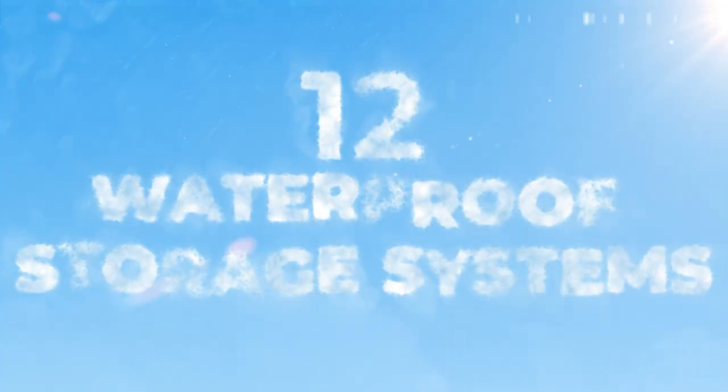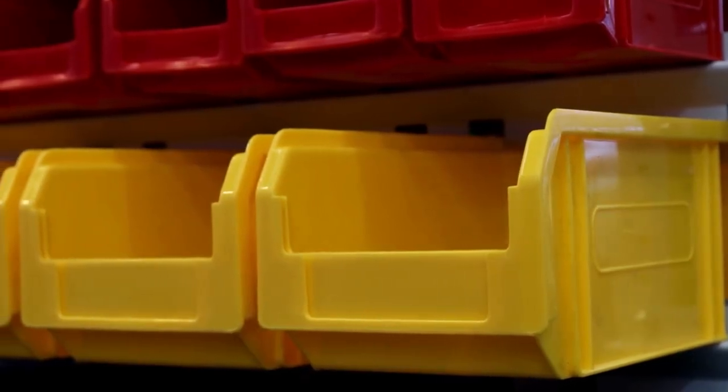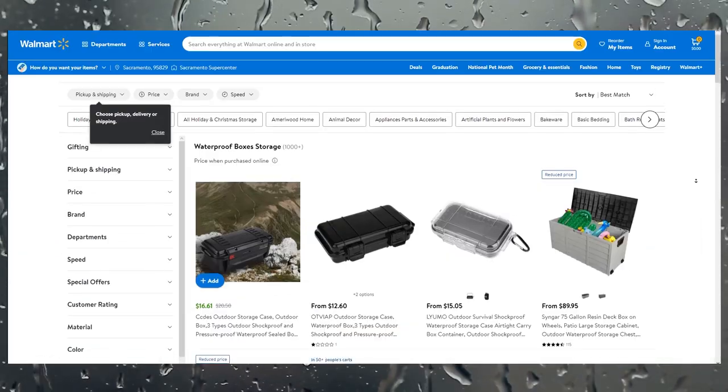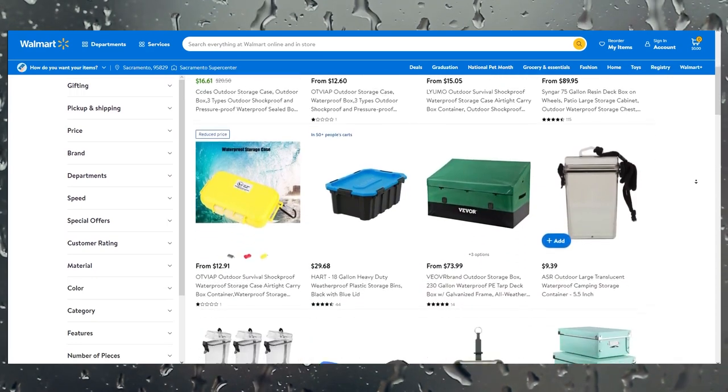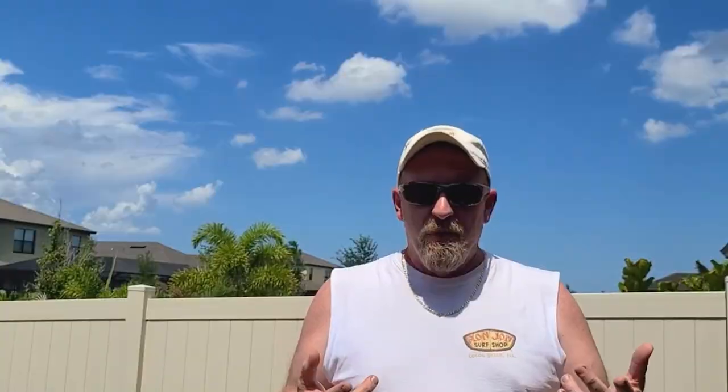Number twelve is waterproof storage systems. You can get waterproof bags or waterproof storage containers to store your laptops, phones, important documents, papers, and pictures during the storm — in case you're worried about your roof or flooding. You can buy this stuff on Amazon or Walmart in all different types of containers. Make sure you have some way to keep things safe.